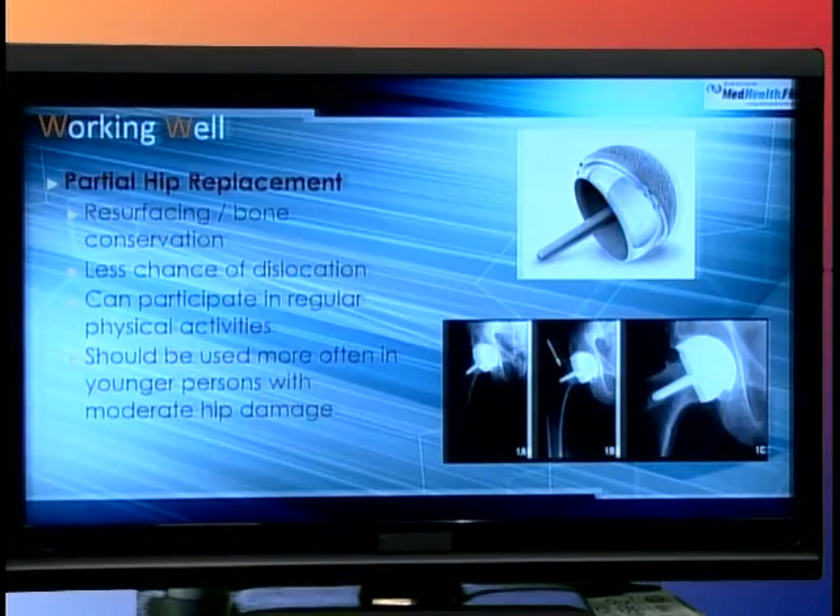Our next topic is partial hip replacement. I have some friends and relatives who have had one. A partial hip, like the one shown on this screen, is less invasive to install into the hip socket as opposed to cutting out half or a third of the femur and putting in a very long bone. You can see by the x-ray that the partial hip is drilled into the top part of the bone and then installed into the hip. There's less chance of dislocation and it can be used more often in younger persons with moderate hip damage. A Tour de France rider who had a severe hip injury had a partial hip replacement and was back riding in major tour races within just a few months.